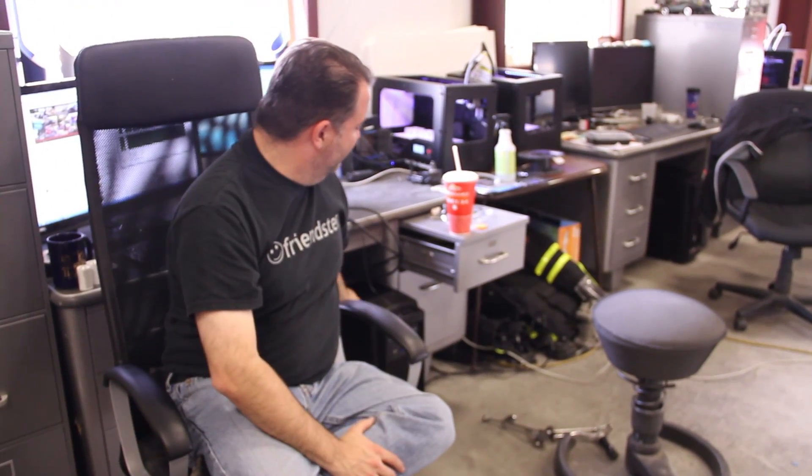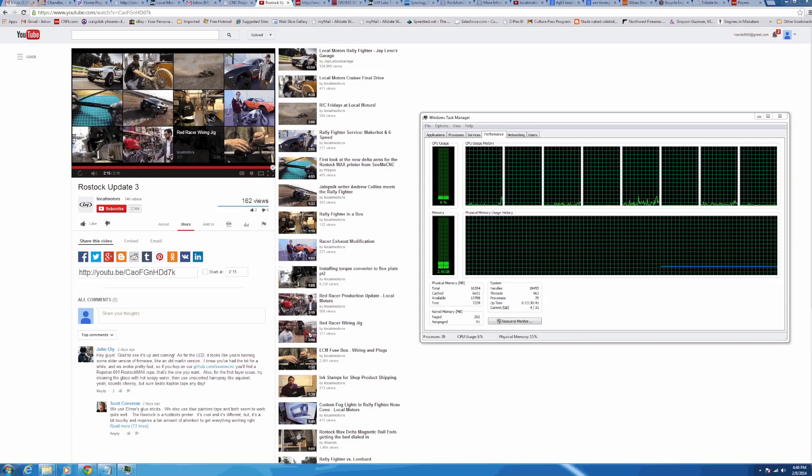Cory from Local Motors here with a quick update about our workstations. Here's one here. These are eight-core Vachera machines running at four gigahertz. You can see on the screen all these cores. They're super fast. Got some new IPS type screens, 27 inch.